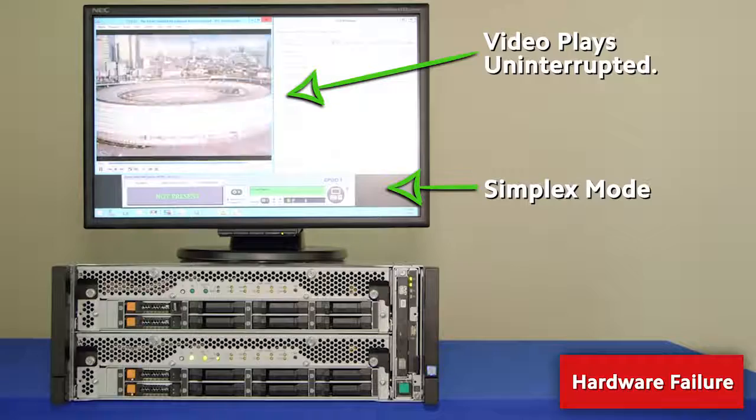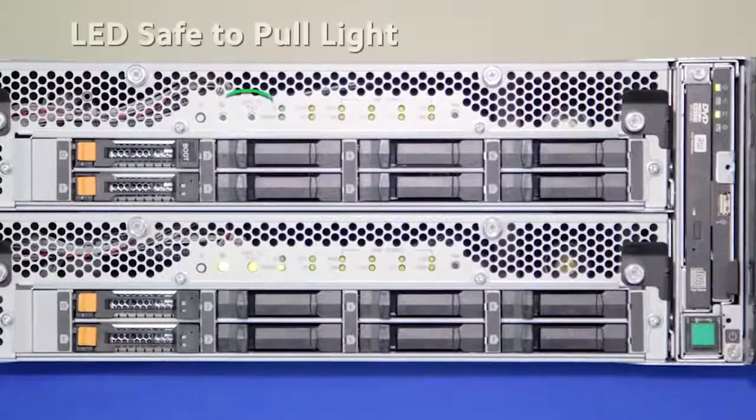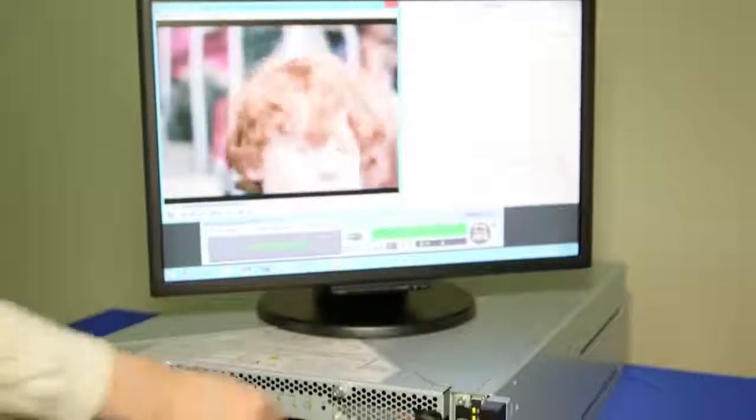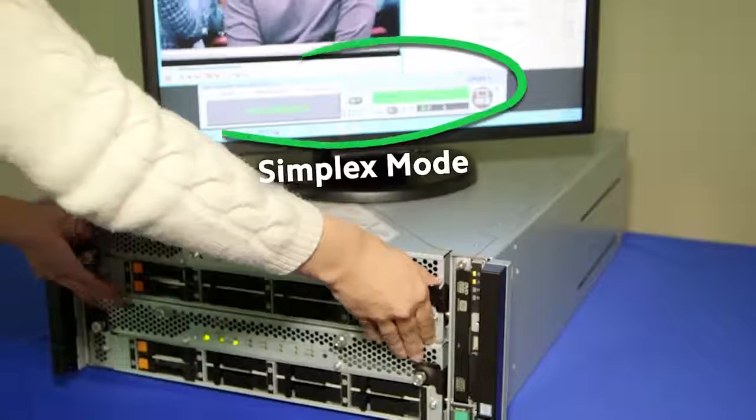LED lights on the front of the server indicate the source of the failure at a glance and when it's safe to pull the defective module out for repair. Now the defective module can be safely removed and repaired. Because of NEC's lockstep processing, the video continues uninterrupted even with one module removed.